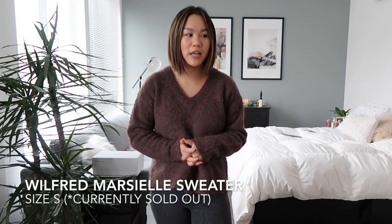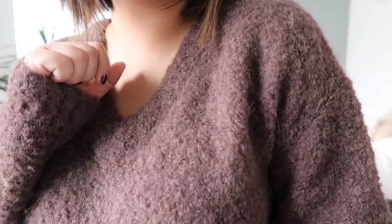This next piece I am absolutely obsessed with — I think it's already been in two videos of mine. I wanted to show you guys again because I am obsessed with this sweater. It is this beautiful chocolate brown color from Aritzia. I got a size small and it has this gorgeous fuzzy texture, which you guys can see. It's absolutely stunning.